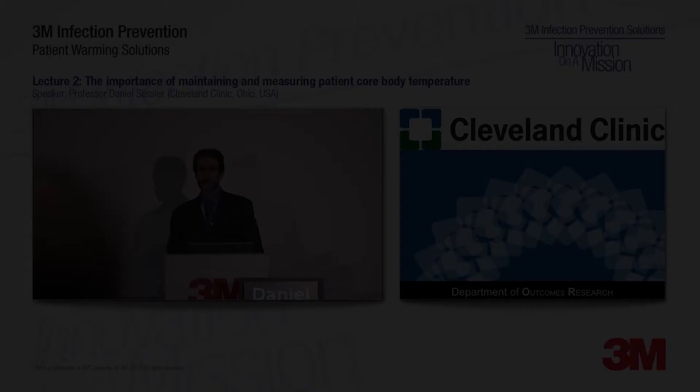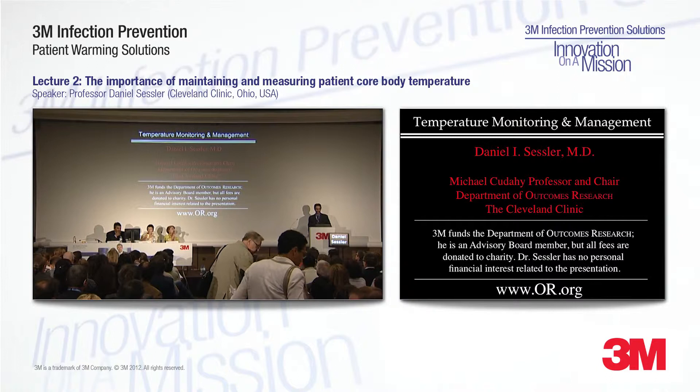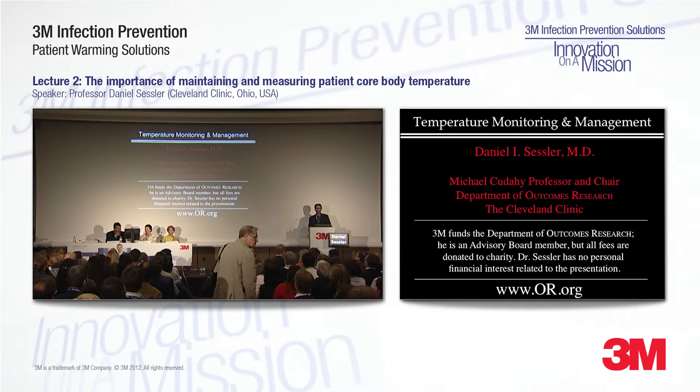Bonjour, mesdames, messieurs, soyez bienvenue à notre symposium. What I'm going to talk about today is temperature monitoring and management, but first a disclosure. 3M and a number of other companies interested in temperature regulation fund our department. However, I have no personal financial interest in anything that I'm going to mention today.